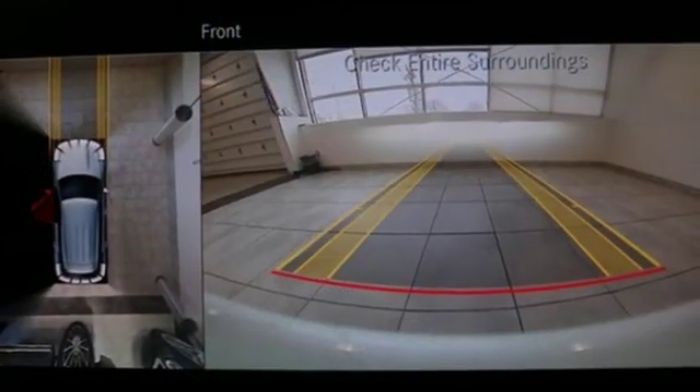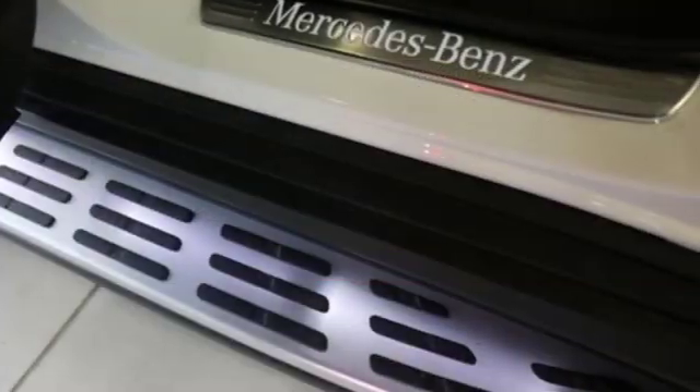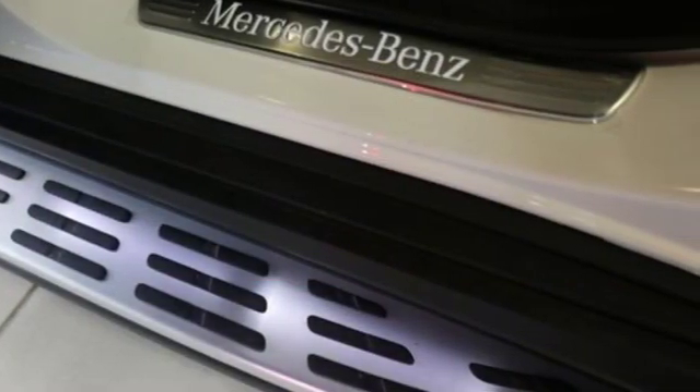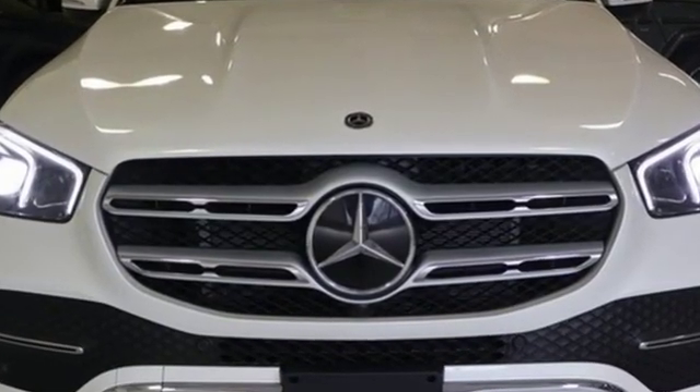External memory control. Auto dimming mirrors. Front heated bucket seats. Configurable instrument gauges. And power heated mirrors. Get the best, get Mercedes-Benz. Experience it for yourself today.